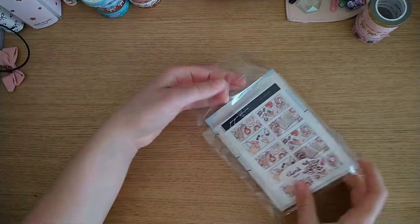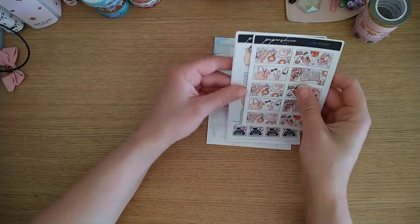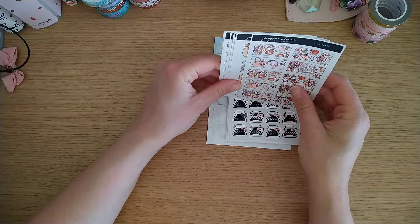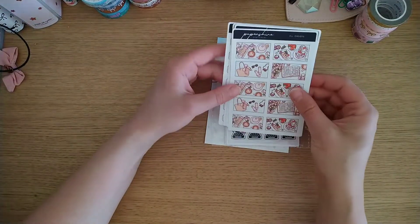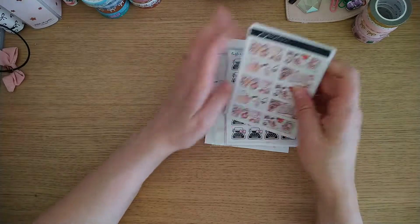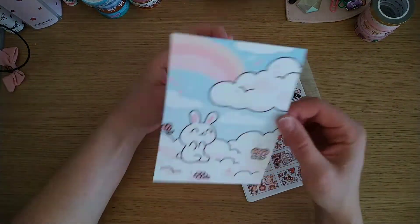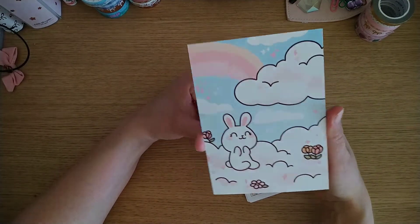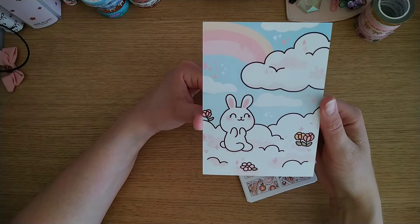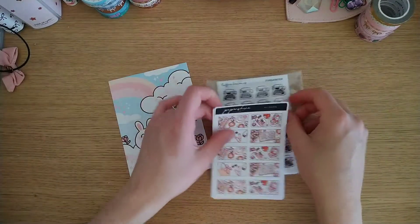Last but not least, I have an order from Papershire. I ordered this last week and it came this week, which is brilliant — I do live in the UK so I get it quite quickly. I've got a few sheets I ordered and then a grab bag. First thing that came was this gorgeous vanilla journaling card — look at her, she's so happy in her rainbow cloud, so pretty. I just love her little cute face — I'm kind of falling in love with her to be honest.